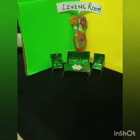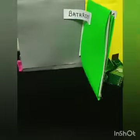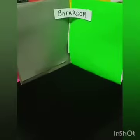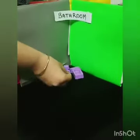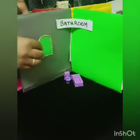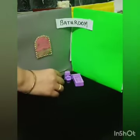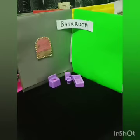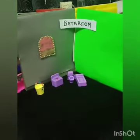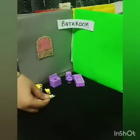So next we have another room — let's see which room. It's a bathroom. In the bathroom we have the commode and the bathtub, the mirror, the wash basin, the bucket, mug, and the stool.